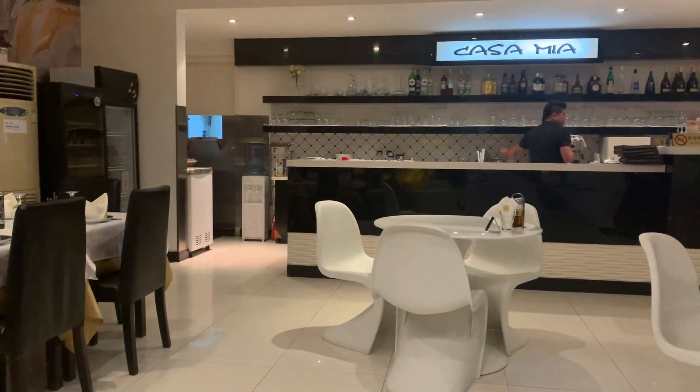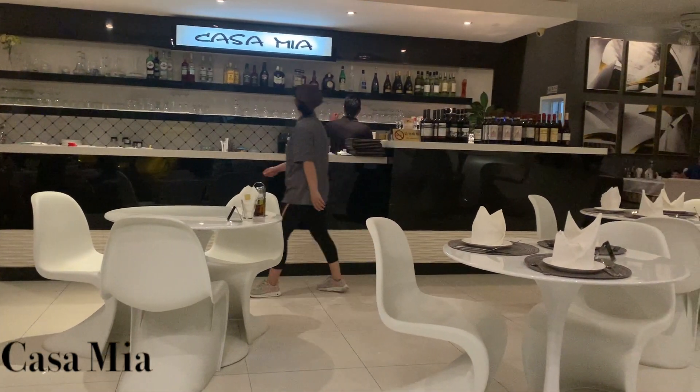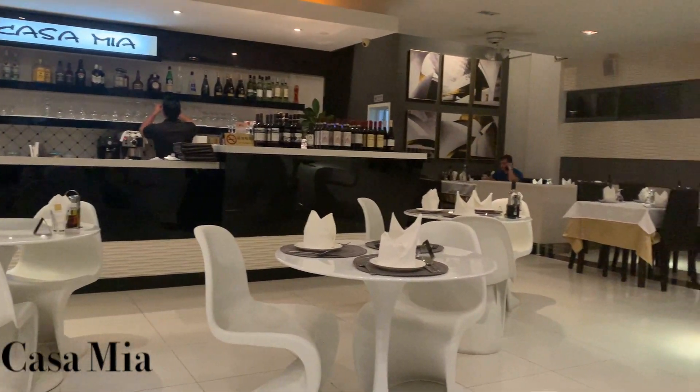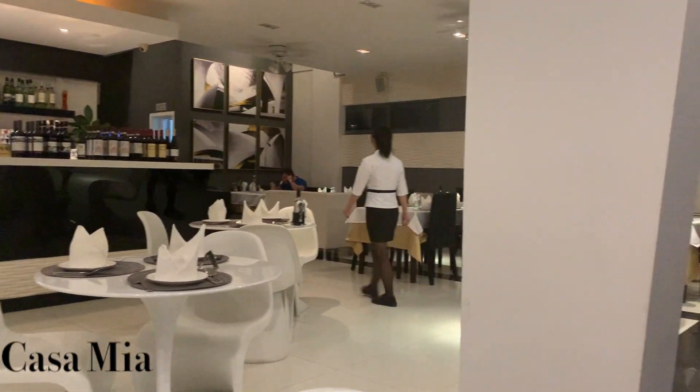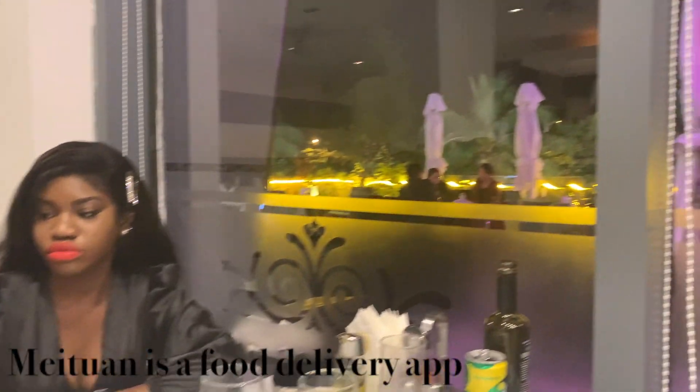These are my two favorite Western restaurants in Sanya. This first one is called Casa Mia. It's an Italian restaurant with nice decor and great customer service. This restaurant is also available on Meituan, but if it's unavailable for delivery due to distance, just give the restaurant a call and see if they can have it delivered for you.